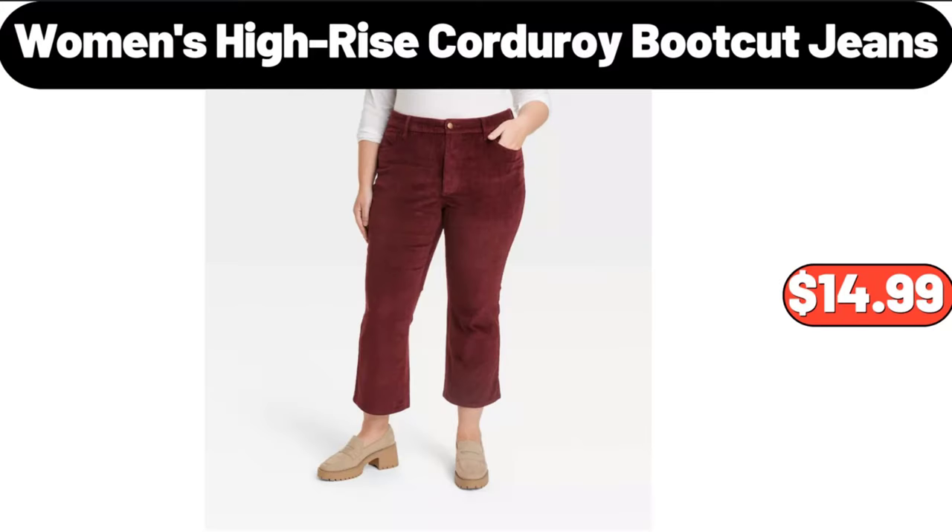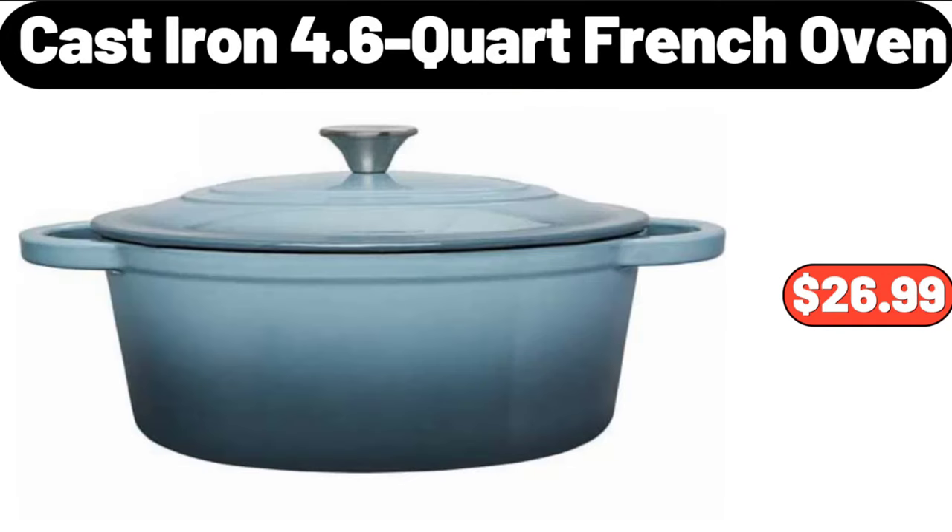Women's high-rise corduroy bootcut jeans, $14.99. Cast iron 4.6 quart french oven, $26.99.